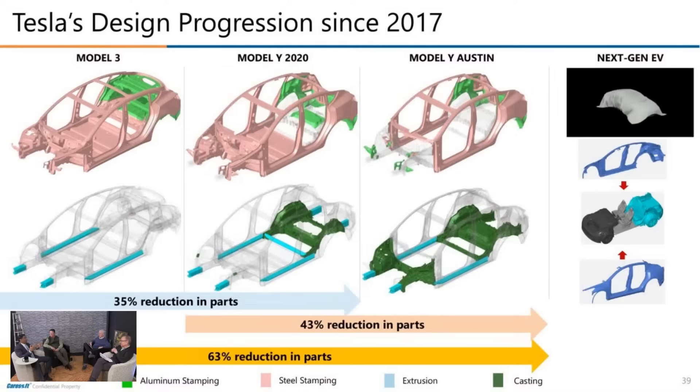Caresoft is in advanced-level discussions with senior OEM leaders who want to buy this data and work with them to craft future solutions. Looking at the parts reduction data: from the Model 3 in 2018 to the Model Y made in Austin, there's a 35% reduction in parts. From the 2020 Model Y to Caresoft's forecasted next-gen EV, that's a 43% reduction. And from the 2018 Model 3 all the way to the next-gen EV, Tesla has deleted 63% of the parts.